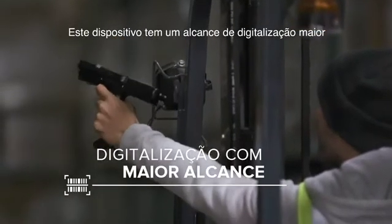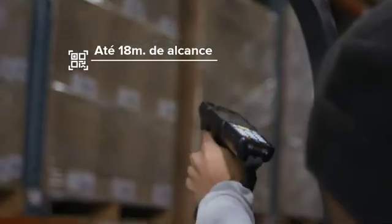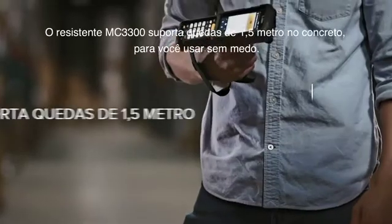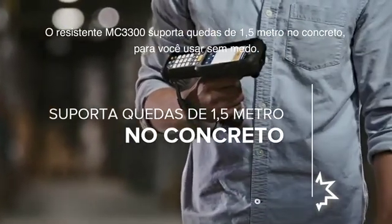This device scans from an extended range, which puts distance between you and your competition, and it captures multiple barcodes with a single trigger pull. When the going gets tough, no problem — because the rugged new Zebra MC3300 mobile computer is even tougher.